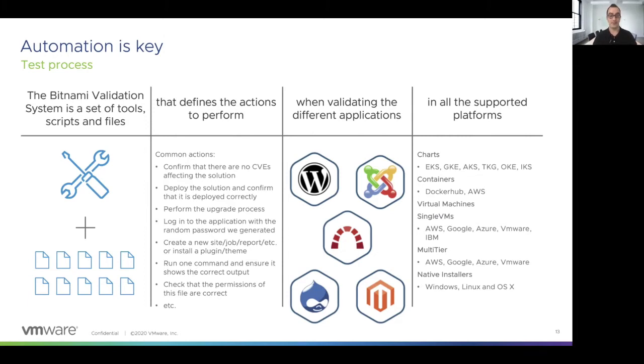The applications we test are the applications that we have in the catalog. For example, we test WordPress, Joomla, and Redmine. But we are not only testing the application itself — we are also testing all the components that are included inside the deployment. So for example, in the case of WordPress, we are testing that the database is working properly and that we can access it without any issue. The supported platforms are the ones I mentioned before. We are checking that all solutions can be deployed correctly in all the major cloud providers, no matter if you are using a chart or a container, a virtual machine or a native installer, a single VM or a multi-tiered solution.